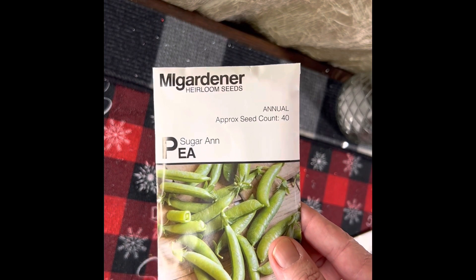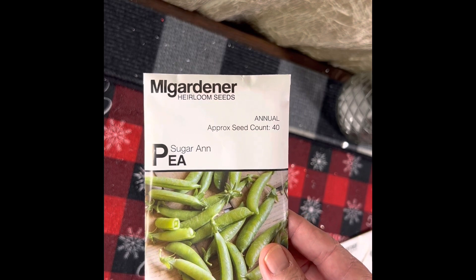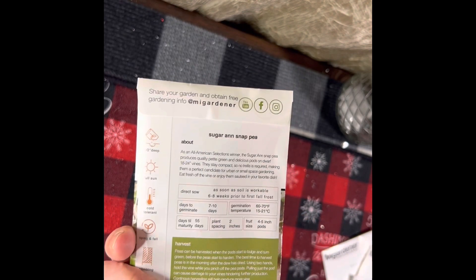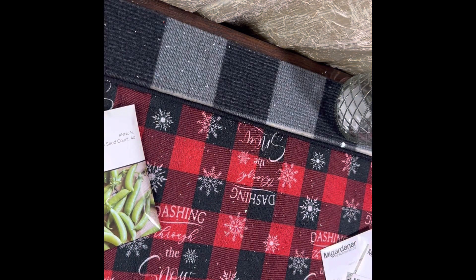The first thing that I got is a pack of sugar snap peas — the approximate seed count is 40. I got one of those. And the shipping was free if you spend $12.